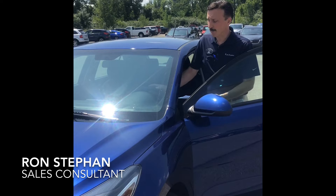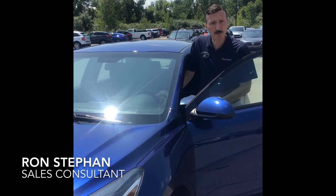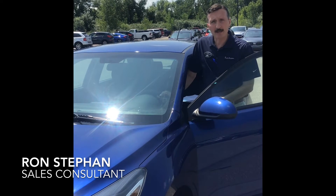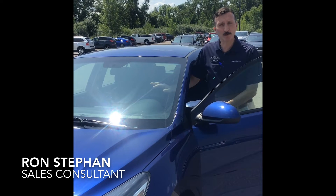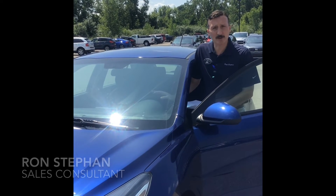It's only $14,500. A lot of modern features: backup camera, Bluetooth. It was a one owner and it does have remaining five years, 60,000 mile warranty. So if you want something fuel efficient, stop out and check out this Rio.